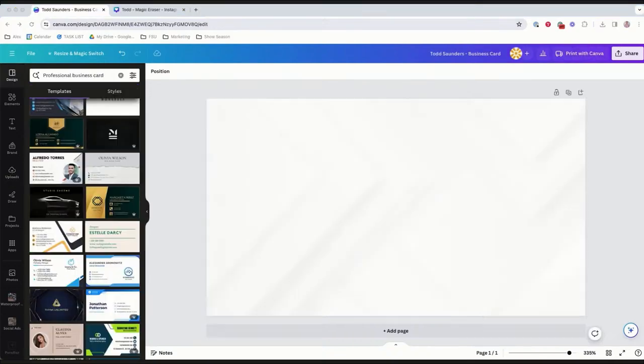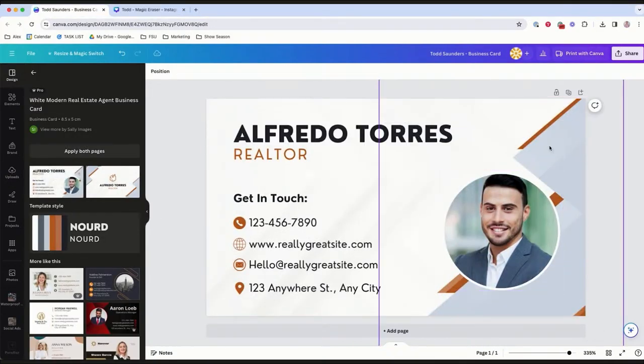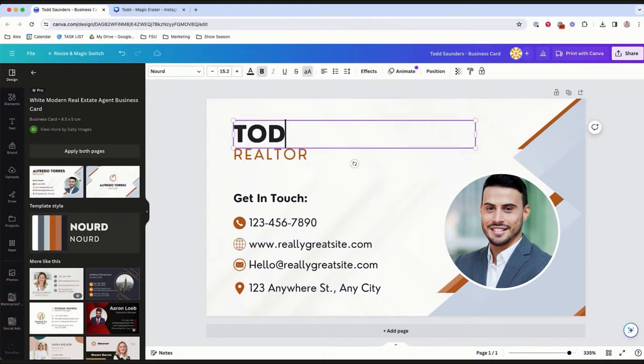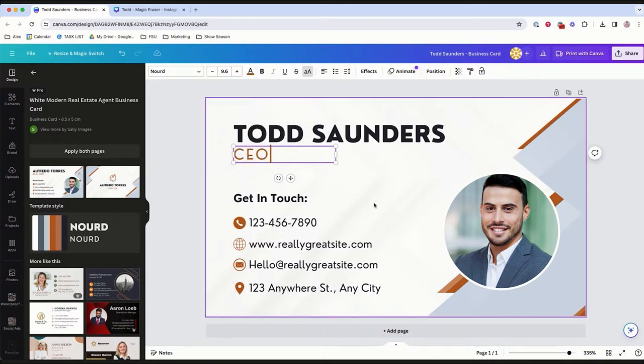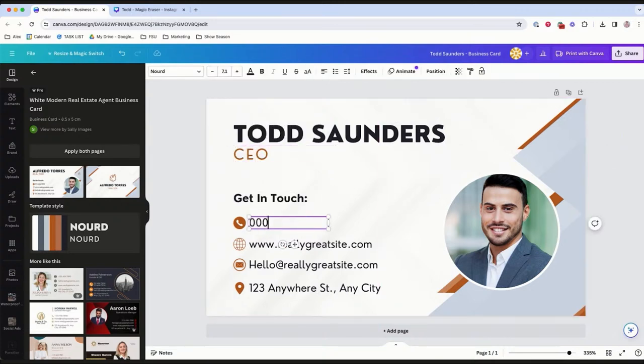Now we have a beautiful grand opening flyer for Todd's Flooring. Moving on to the business card side — you'd find it similarly to how we looked up flyer templates. Canva can also help you make business cards. We're going to take one of their templates and show you how easy it is to customize it, put it in your brand colors, and get those headshots you uploaded in there.